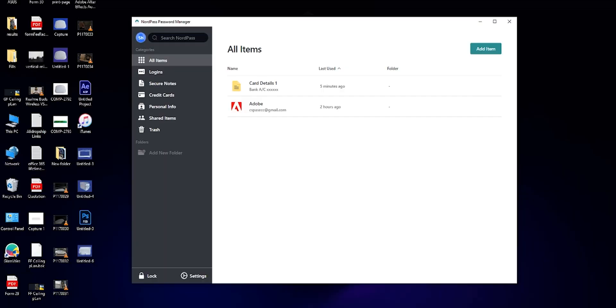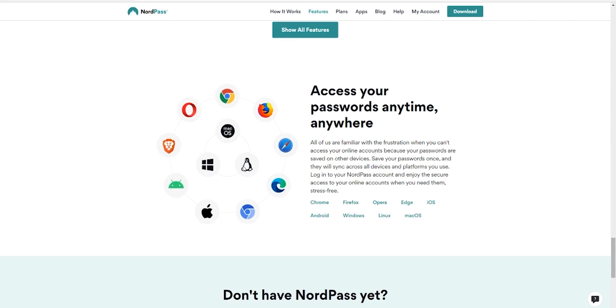First of all, let's talk about the pros of NordPass. NordPass is a very straightforward app — the interface is clean, simple, and everything is easy to understand. The app is available on all the major platforms like Android, iOS, Windows, Mac, Linux, Chrome, Edge, Firefox, Brave, etc.